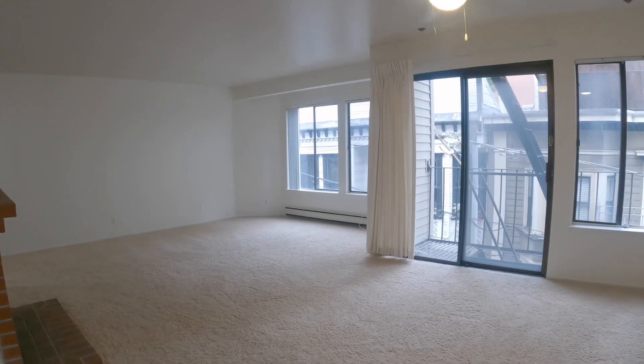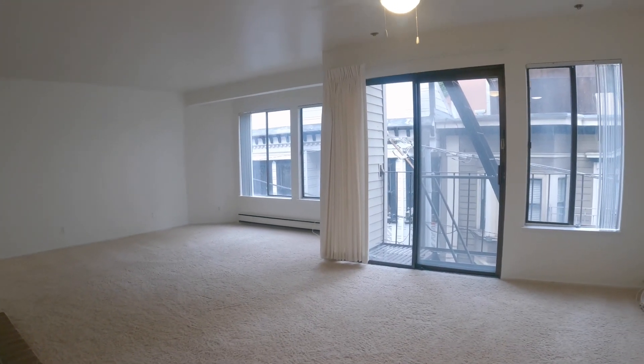If you're interested in this wonderful space, please go to rentalsnsf.com.